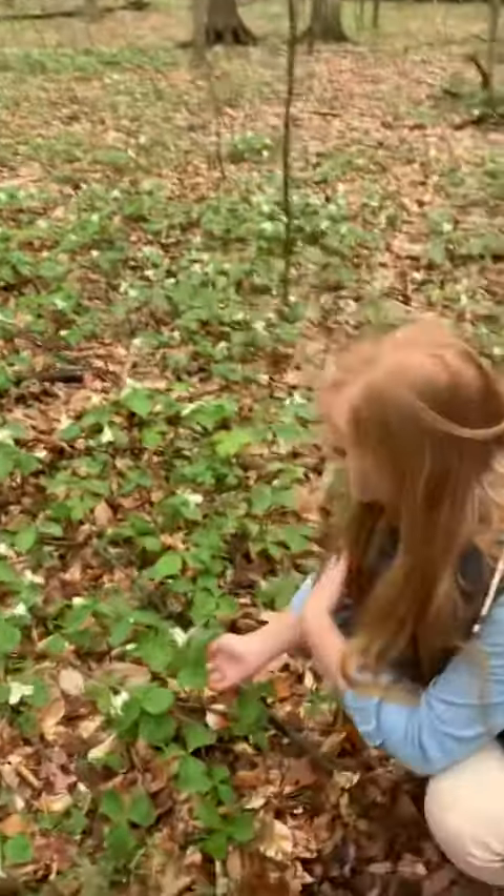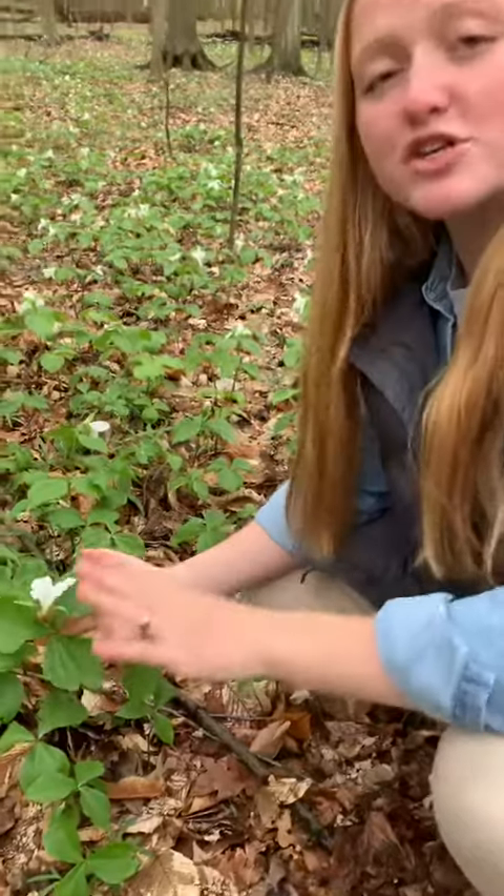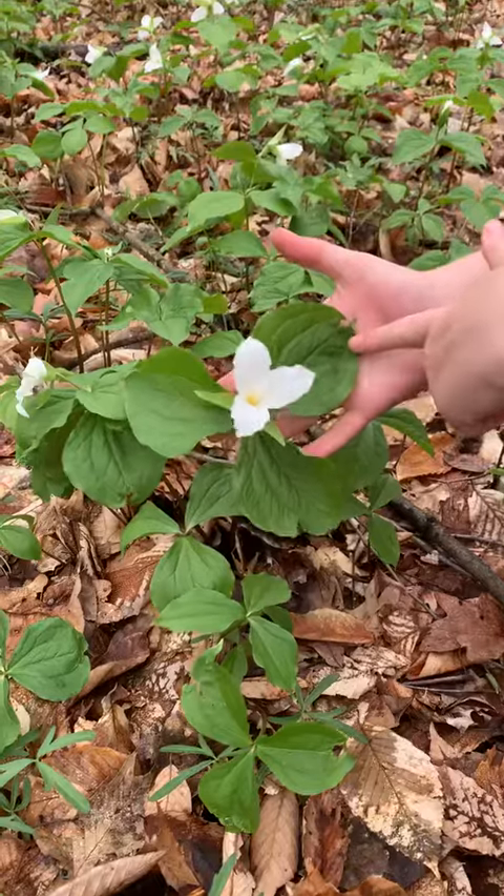I'm going to teach you some identification tips. 'Tri' meaning three — so everything on a trillium comes in threes. Right here, as you can see, the leaves: we have one, two, three leaves.